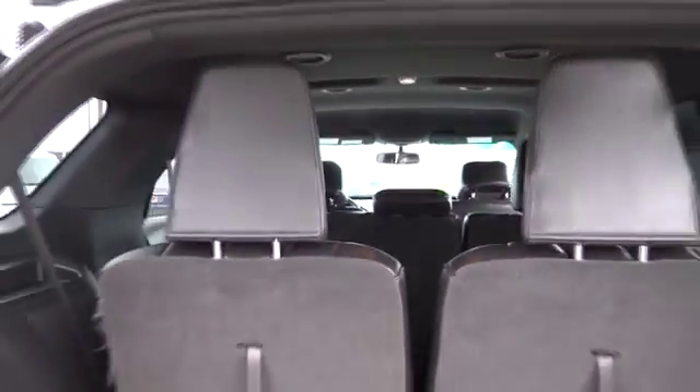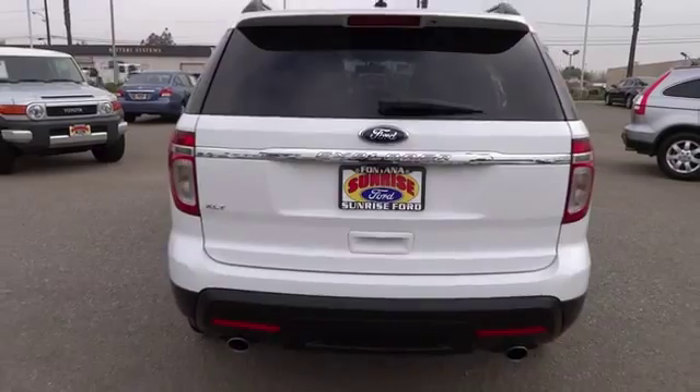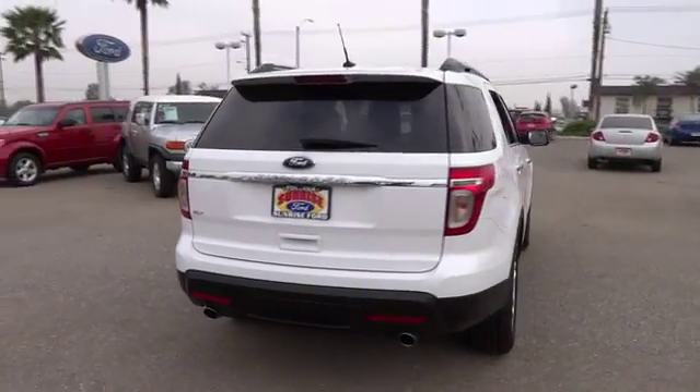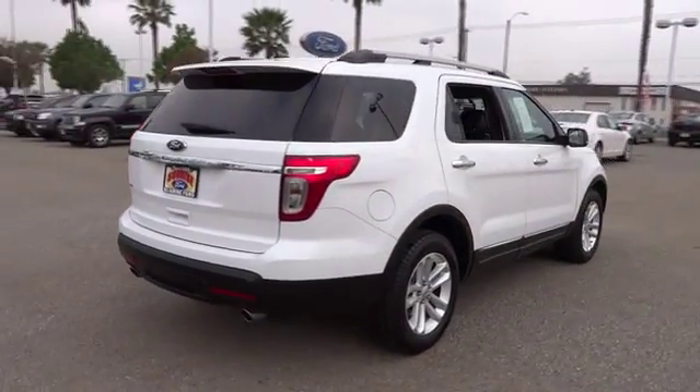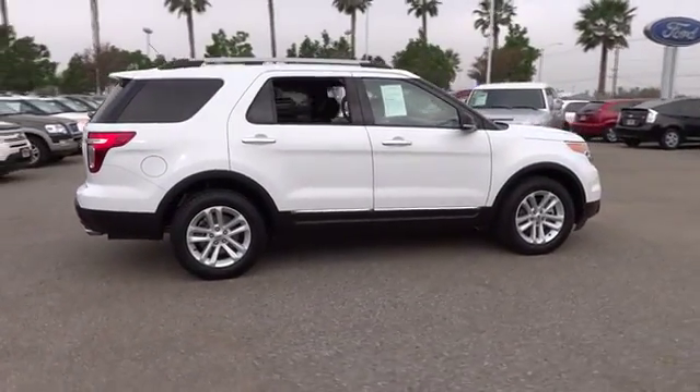Bluetooth, keyless entry, AM-FM stereo radio, power windows, fog lamps, bucket seats, backup camera, security system, child safety locks, power door locks, leather-wrapped steering wheel.